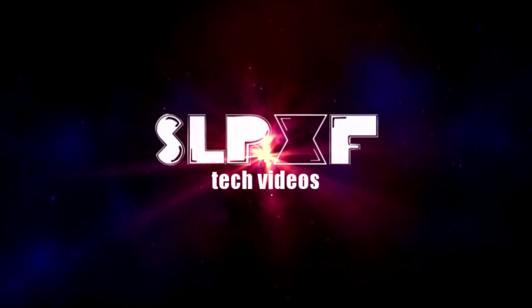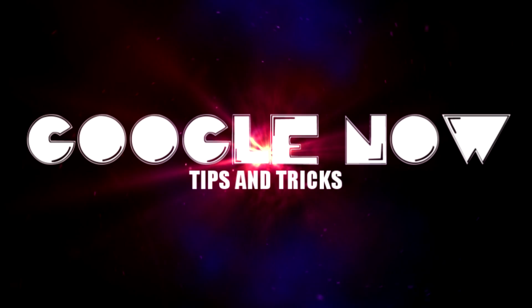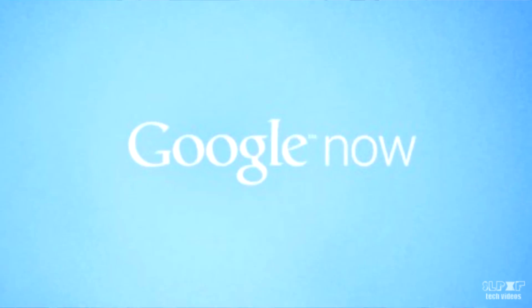Hey guys, how's it going? My name is Storm, and let's go into some tips and tricks of Google Now. So if you just got your hands on a new Android device, you've probably heard of a service or a feature called Google Now.